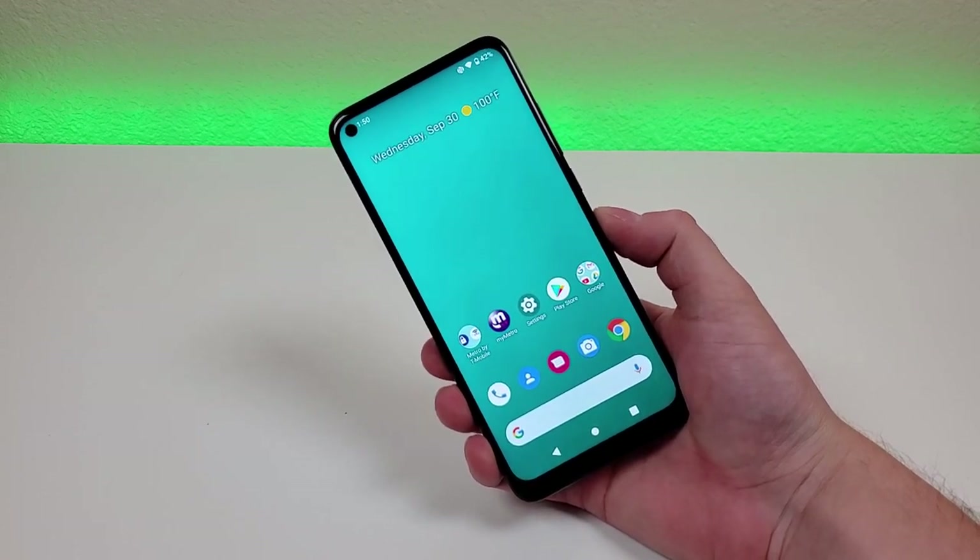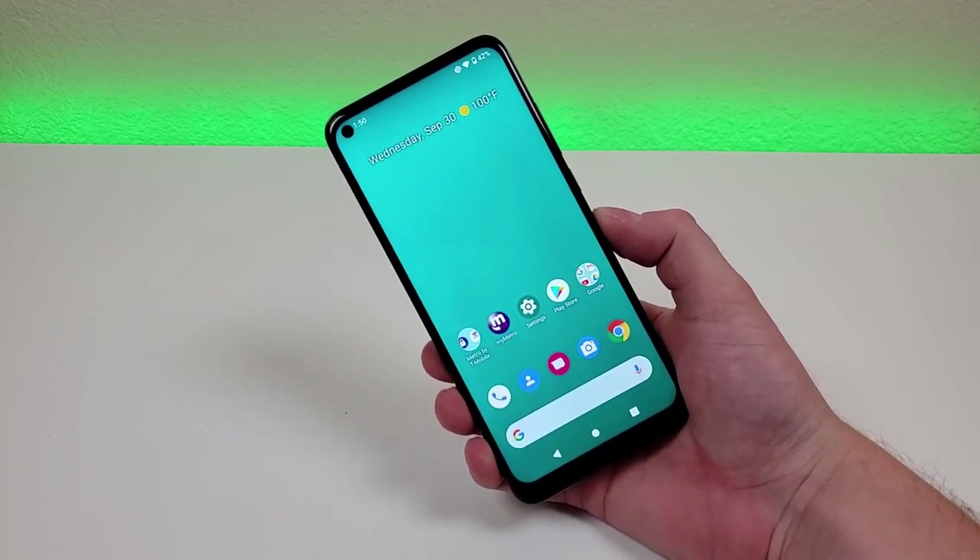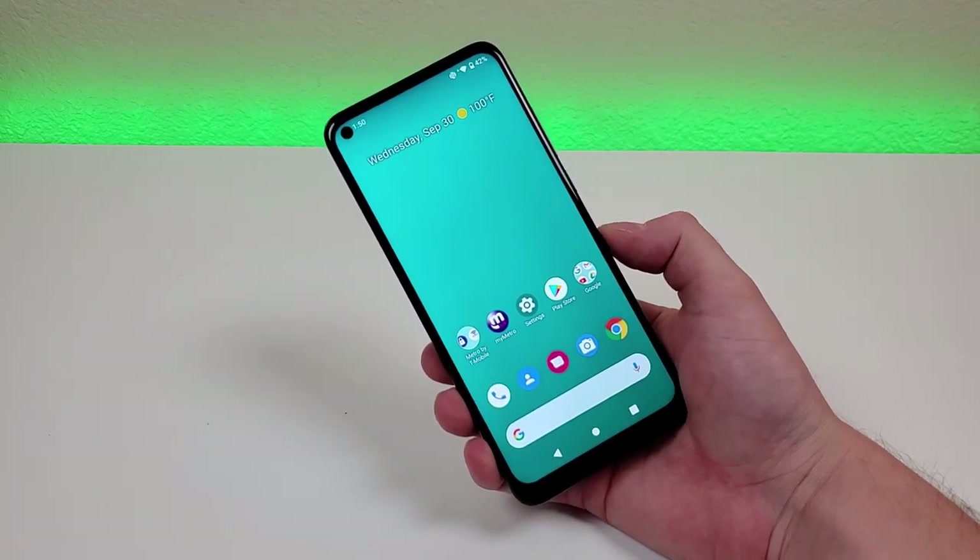What's going on everyone? This is Kevin here, coming at you with my T-Mobile Revel 5G review. So let's get started.